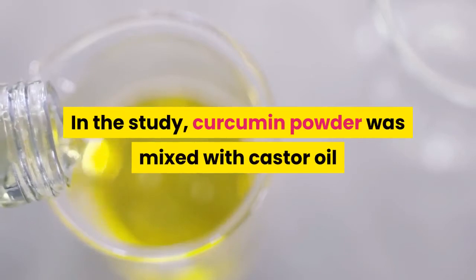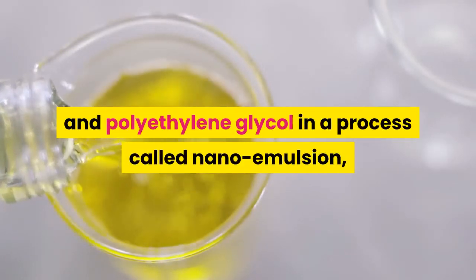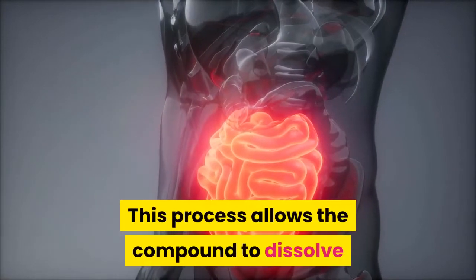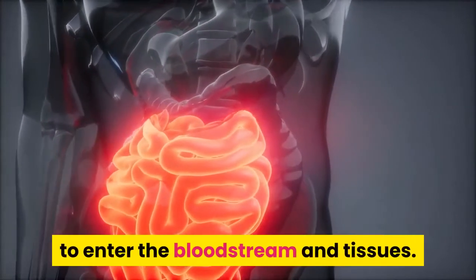In the study, curcumin powder was mixed with castor oil and polyethylene glycol in a process called nano-emulsion, creating a fluid teeming with microvesicles that contain curcumin. This process allows the compound to dissolve and be more easily absorbed by the gut to enter the bloodstream and tissues.